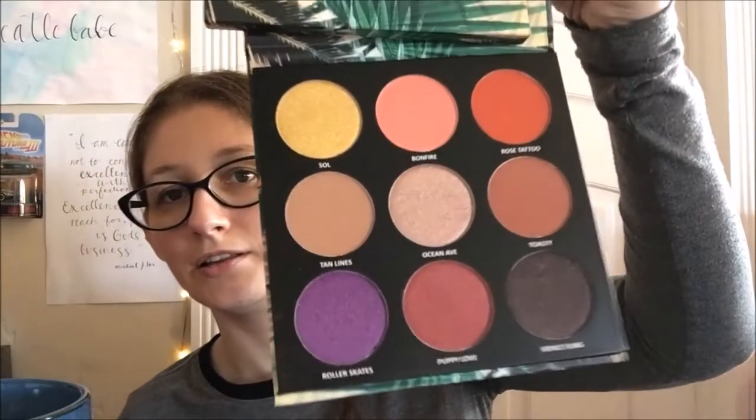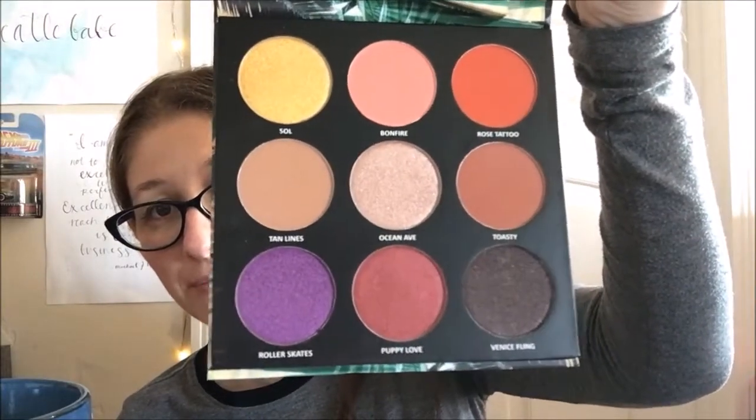The last thing is a full-size palette — this was my third choice and seeing how big it was I could not pass it up. It's by Estate, it's the Bailey Sarion and Estate collaboration called Venice Fling. Sliding it out — there's nine shades in here. Look how lush these colors are — I think I've just found my autumnal palette for the year.